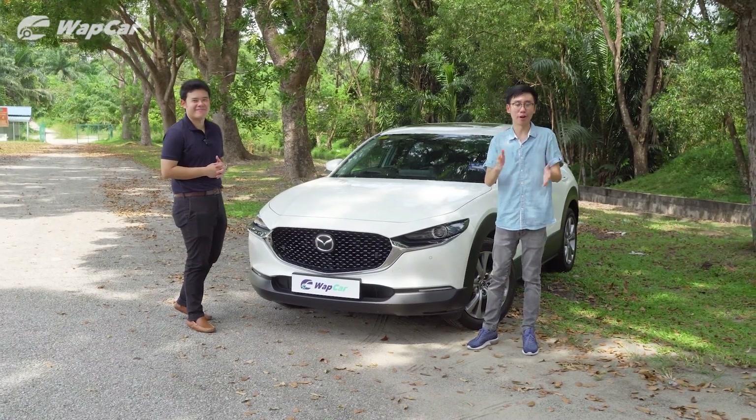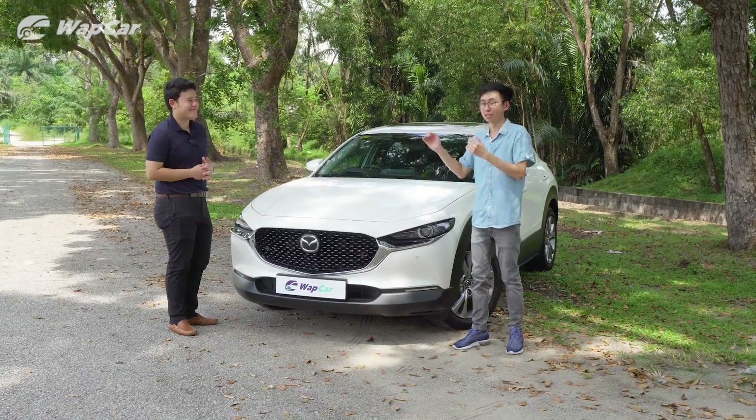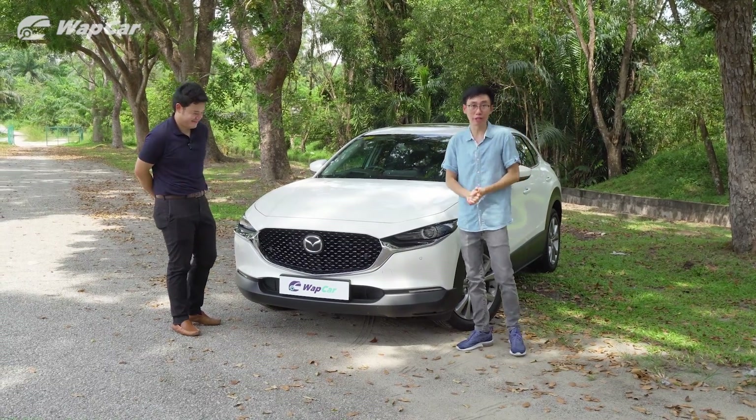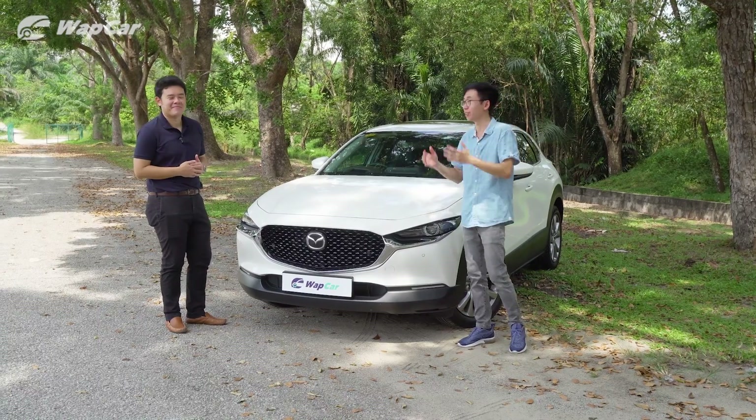Hello everybody, it's Adrian for webcar.my and I'm all about the details. Let us welcome our new video host, Jason. Jason is a professional driving instructor prior to joining us at webcar.my and we are very happy to have him on board.